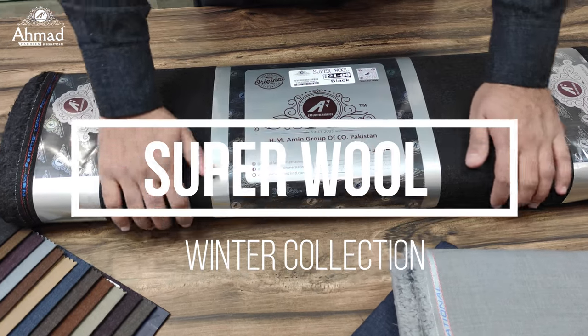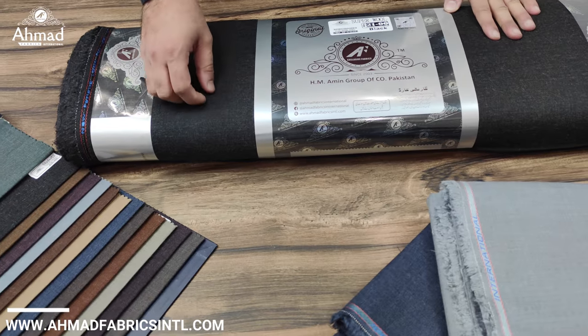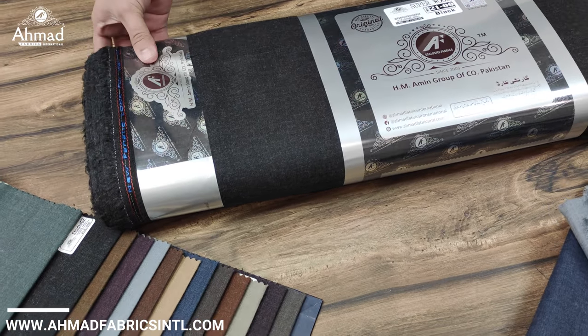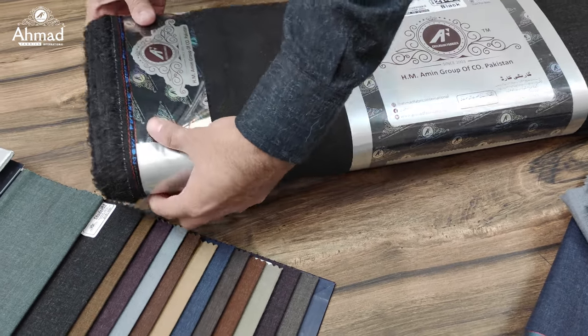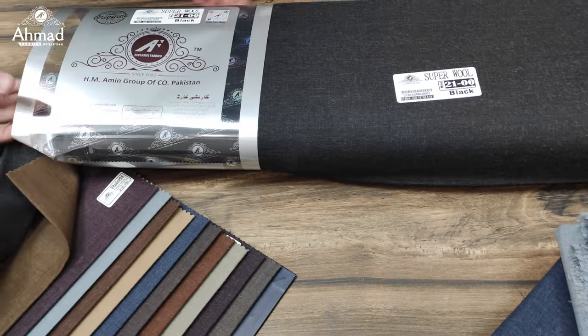Hello everyone, welcome to Ahmad Fabrics online store. Today we are introducing a special item of winter which is called Superwool by Ahmad Fabrics International. Superwool is prepared from synthetic wool and this is a pure winter article.